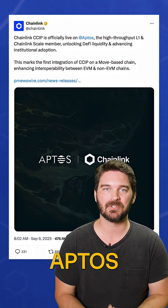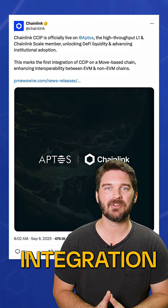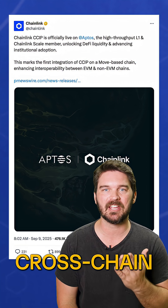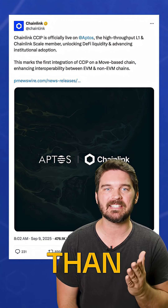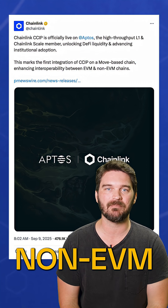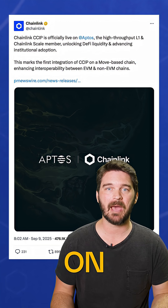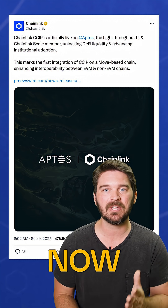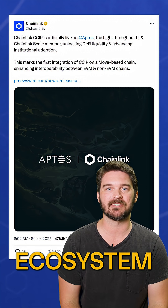CCIP is now live on Aptos, marking Chainlink's first integration with a move-based blockchain. This brings secure cross-chain connectivity to more than 60 EVM and non-EVM chains. With CCIP on Aptos, Aave's GHO stablecoin and assets issued by Bedrock can now expand into the Aptos ecosystem.